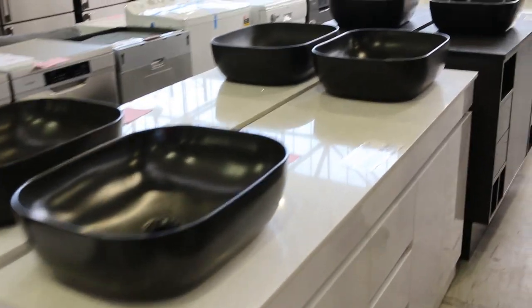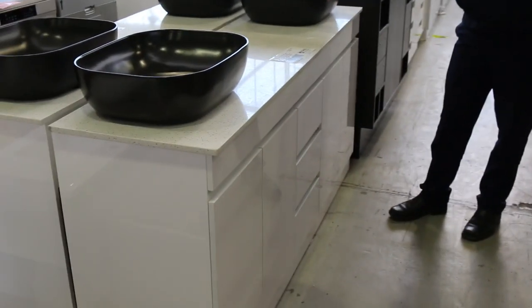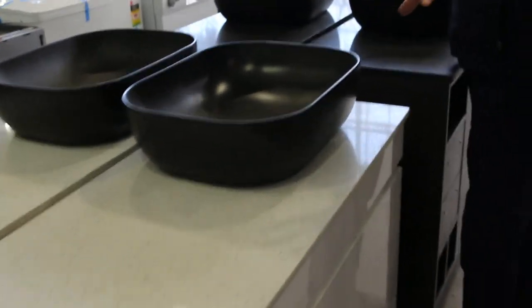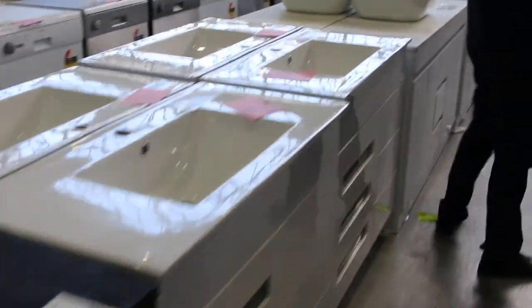Over on this side, mountains of vanities. Have a look at these beautiful units - you've got the stone top, you've got the black stone bowl, so it's a really current look there. I'm going to guess probably about $500 will be the right bidding mark, maybe a little bit more, $550. Heaps of all the vanities.